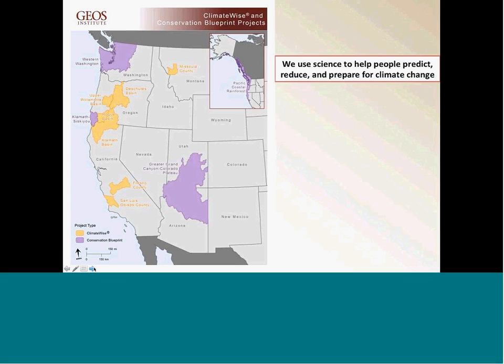The areas in yellow are where we're doing stakeholder-driven processes, which Marnie is going to be talking about. The insert there — the Pacific Coastal Rainforest Region — is a case study where we are implementing a blueprint project done in collaboration with the North Pacific LCC, the Forest Service, and a bunch of other folks that have helped us through that process.